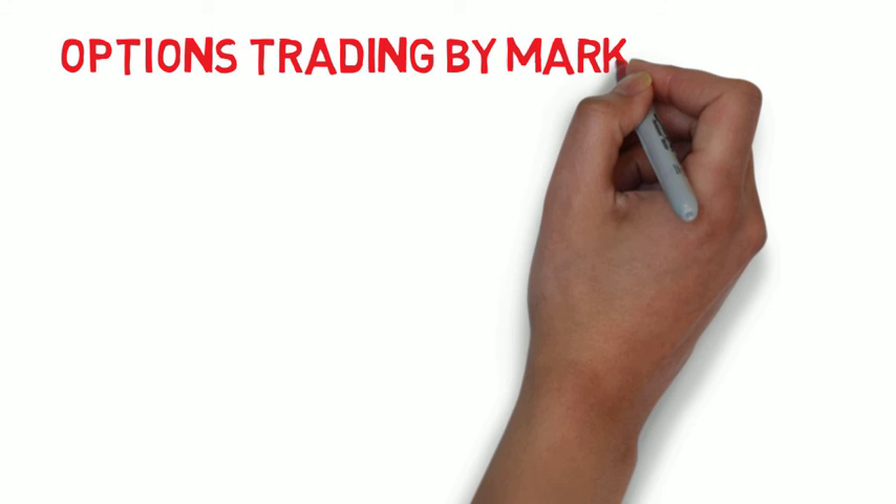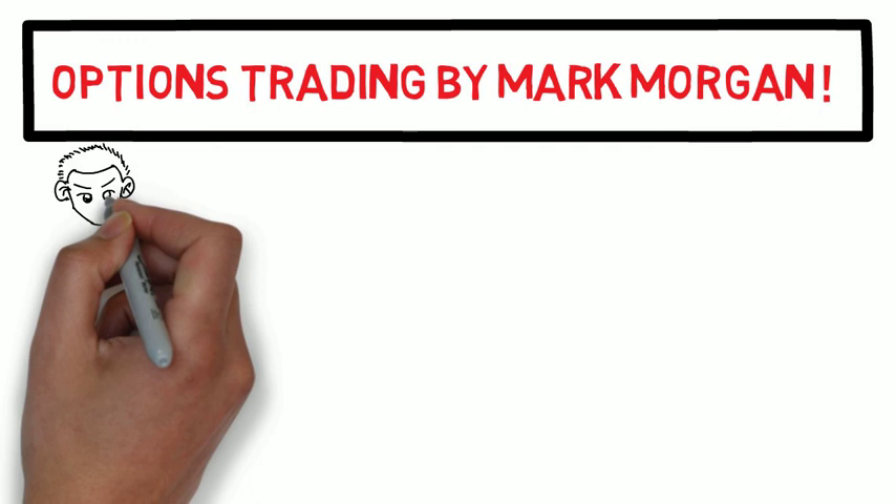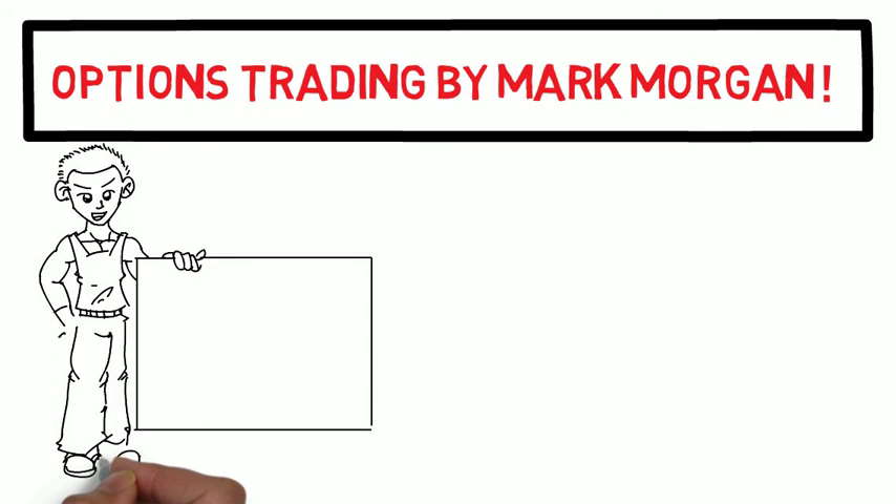This is a summary of 'Options Trading' by Mark Morgan. Before getting into the book, there are a couple of prefacing points: he gives a ton of strategies for trading options, but for the sake of video length, the strategies will be identified without a deep dive — otherwise this would end up being a two-hour video. There are also many concepts mentioned that won't be covered in depth, though future videos will explain them.